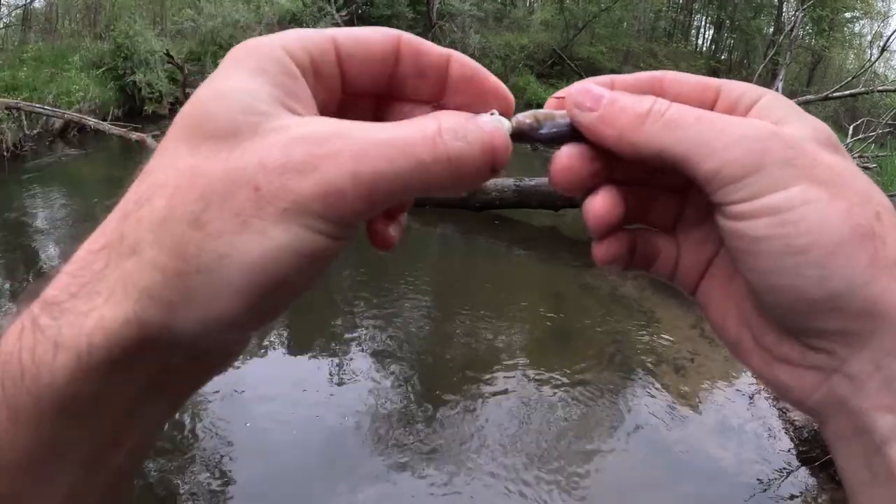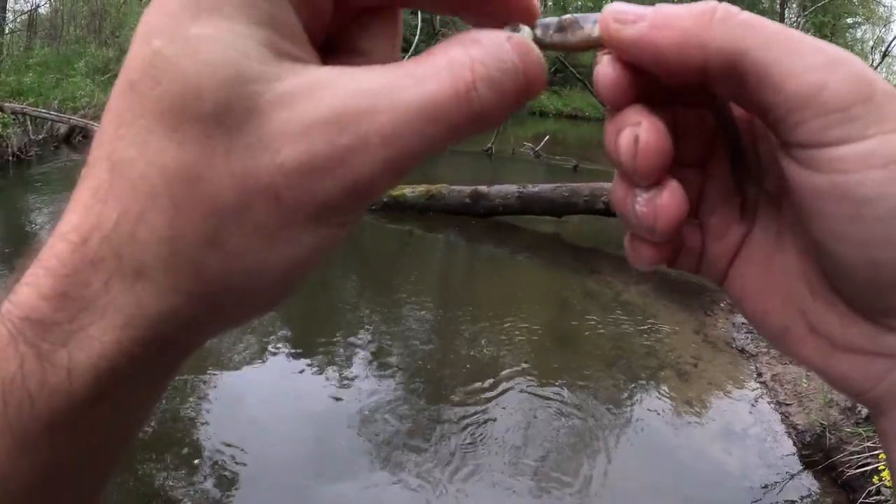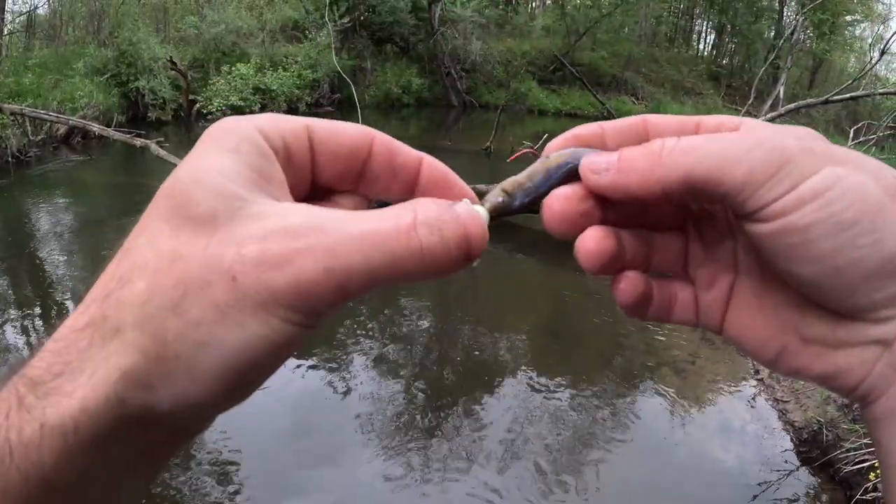The bait got torn up a little bit, but here's my setup: a glow-in-the-dark, maybe 3/16ths — I'm not sure the exact size — Katelyn's rattling jig head with a Berkley Power Bait on there.